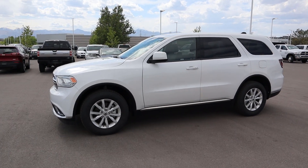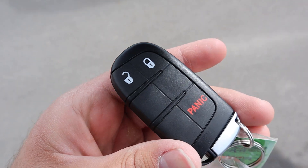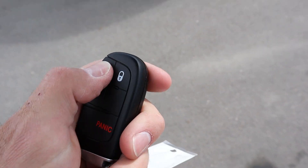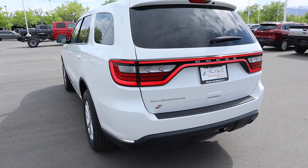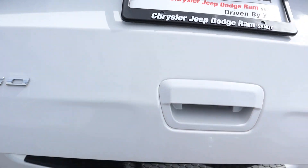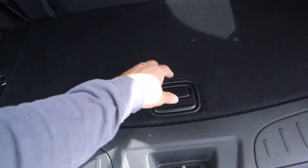Here's the key fob on the Durango. You have a couple of functions: the unlock, the lock, and the Dodge logo on the back — that's it. There is no remote start or anything like that. The rear hatch is also hydraulic in nature, so you just pick it up — there's no automated system for that.